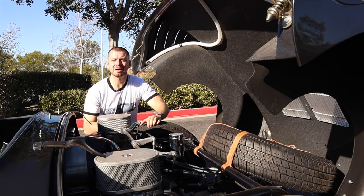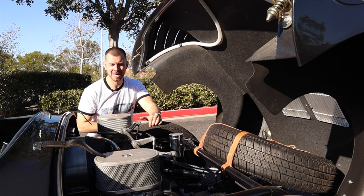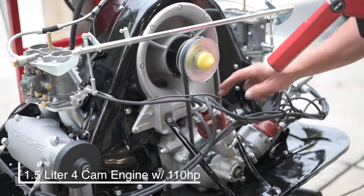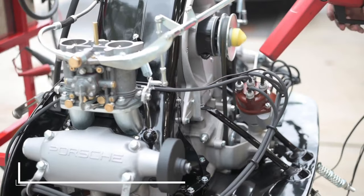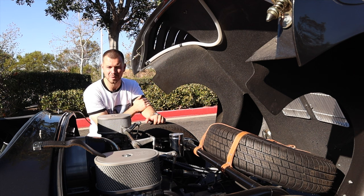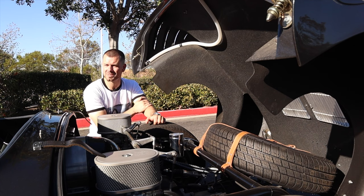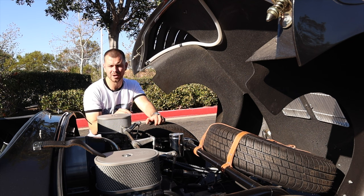Besides the fiberglass body, this is the biggest difference you're going to find between a replica 550 and the real thing. The real thing had a 1.5-liter 4-cam engine with about 110 horsepower, specifically designed for racing by Ernst Fuhrmann. This car is completely different — it still has a four-cylinder motor, but it's actually out of a Volkswagen. It has a 2.3-liter Volkswagen motor with about 160 horsepower, and it's actually faster than the original 550s because of the power-to-weight ratio.